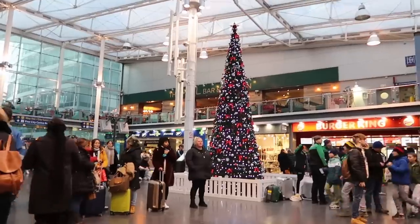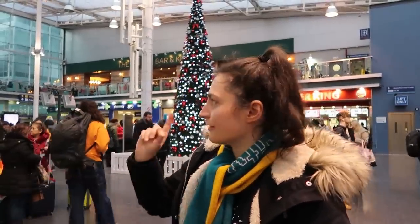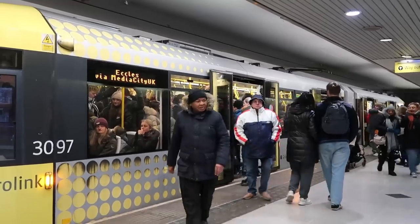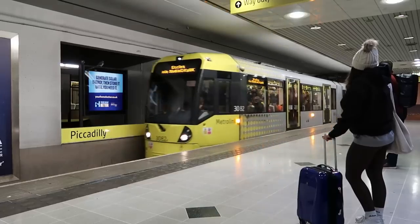We're now at Manchester Piccadilly, just going to get through the ticket barriers and then we're going to head down to the Metrolink and get a tram to Media City UK. I love this Christmas tree they've got up at the minute. I'm glad to get down here because it was absolutely heaving up in the main concourse, but the tram to Media City that first pulled in was just rammed. So we're going to wait another 12 minutes for the next one. Wish us luck.